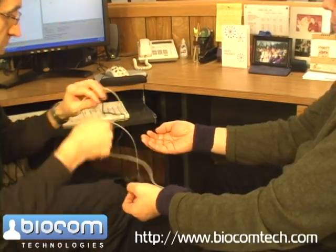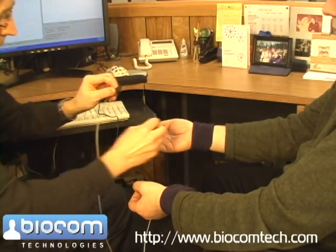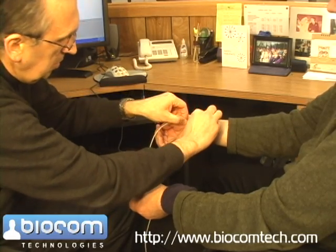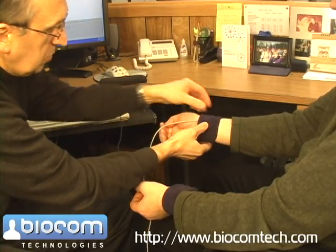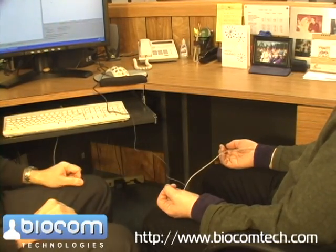Next, we need to put the separate electrode under the wristband on the right wrist to make sure that it has contact with skin. Now we are all set and ready to do the test.